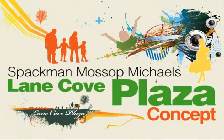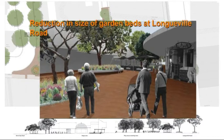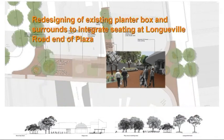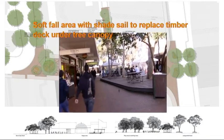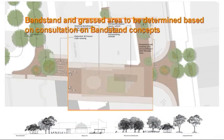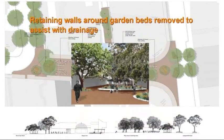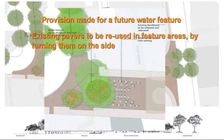Option 1: Spackman Mossop Michaels Concept 1. Features include: retention of existing treatment of pedestrian crossing surrounds; reduction in the size of garden beds at Longueville Road; redesigning of the existing planter box and surrounds to integrate seating at the Longueville Road end of the plaza; a soft play area with shade sail to replace the timber deck under the tree canopy; a new shade structure between Michelle's Patisserie and Aristocrat Coffee Lounge with integrated seating; bandstand and grassed area to be determined based on consultation on bandstand concepts; retaining walls around garden beds removed to assist with drainage; provision made for a future water feature; and existing pavers to be reused in feature areas by turning them on their side.